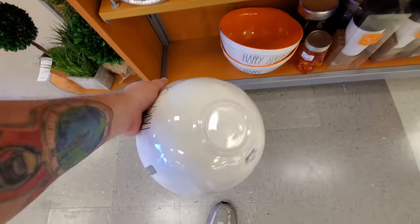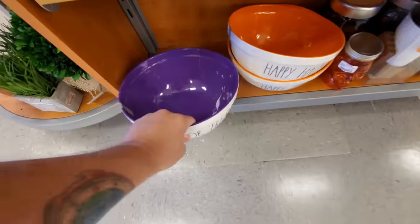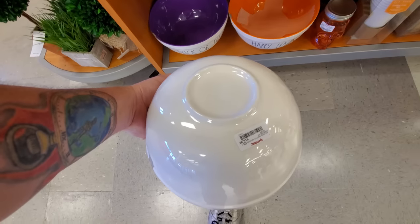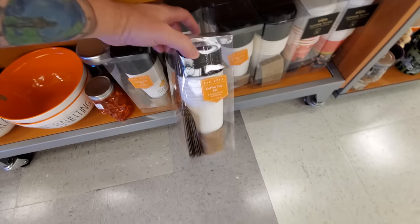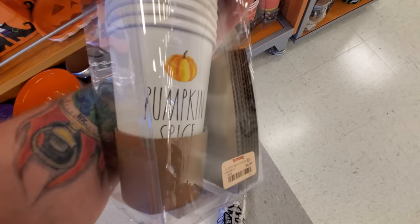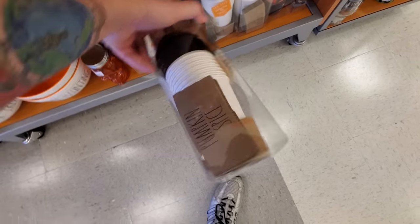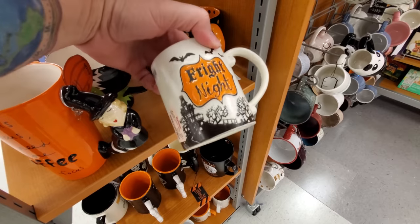Ray Dunn bowl — I think it's plastic actually, cool nonetheless though. Happy Haunting. And here's Ray Dunn coffee cups, pumpkin spice disposable, that's kind of cool actually. Look at this one — Fright Night, I like that.